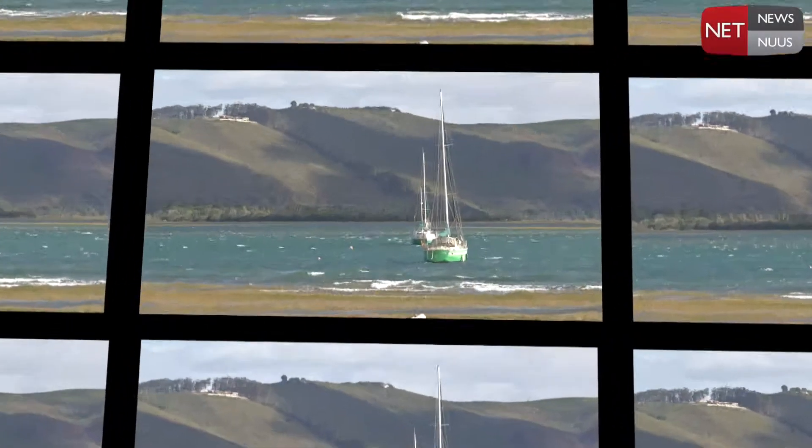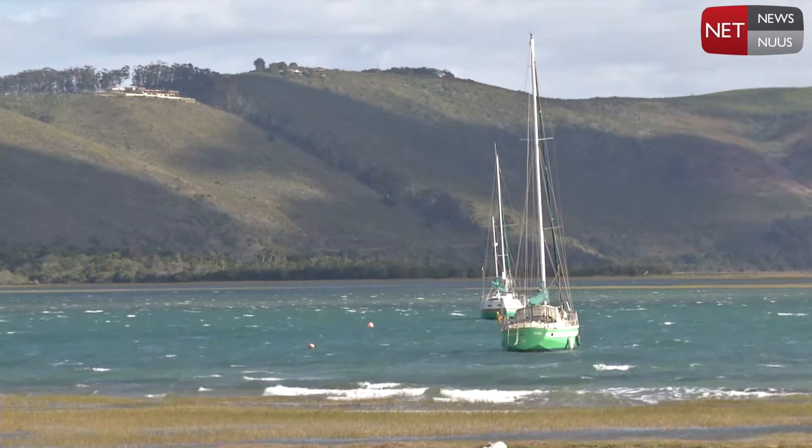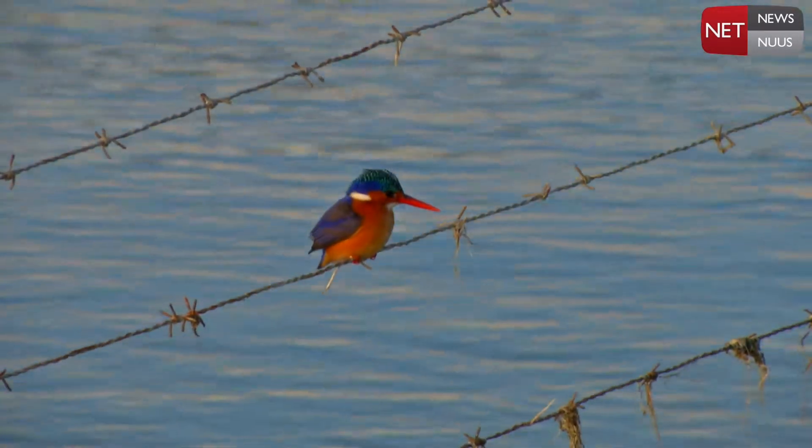Knysna is one of the more iconic places to visit on our coastline here in the Western Cape, and people are always looking for things to do. Even on a day like today, where you can see it's very windy and cold — just at the start of wintertime — we can still find something nice to do. Let's go do some bird watching.